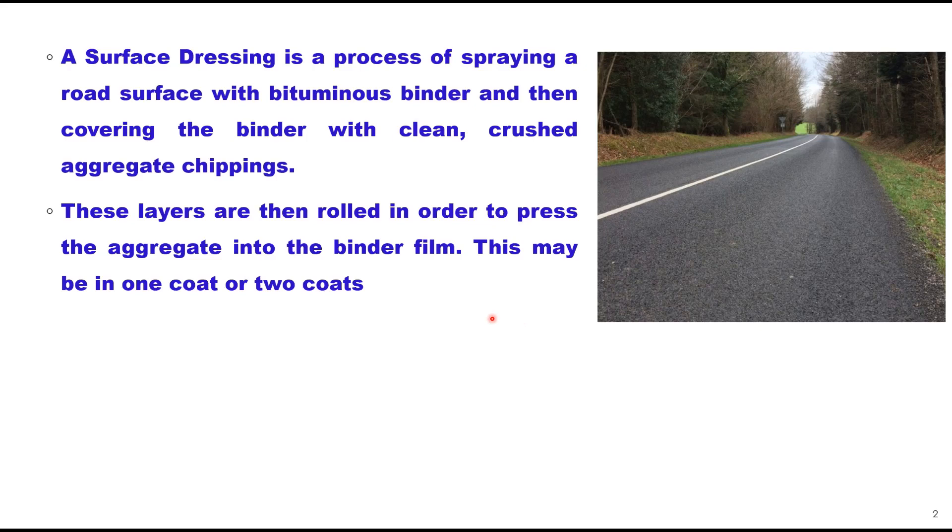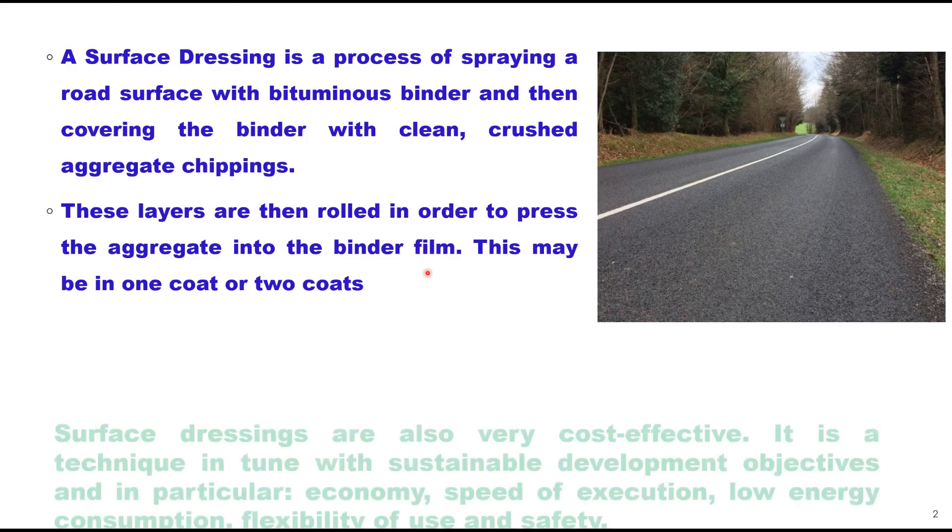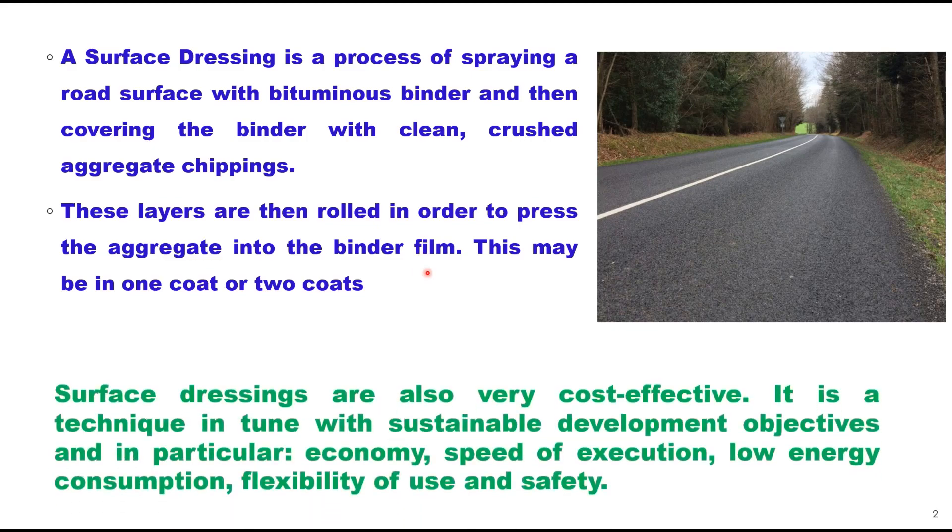In brief, a surface dressing is a process of spraying a rolled surface with bituminous binder and then covering the binder with clean crushed aggregate chippings. These layers are then rolled in order to press the aggregate into the binder film. This may be done either in one coat or two coats, and accordingly it is called one coat dressing or two coat surface dressing.